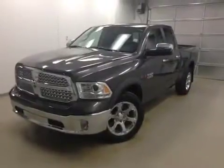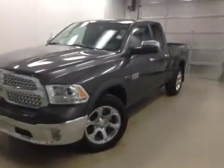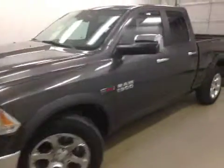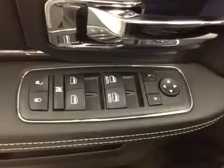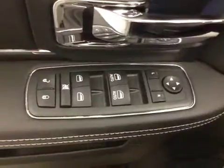Alright guys, so today we have stock number A41802, a 2014 Dodge 1500 quad cab, 4x4, and our color today is granite. The interior options include power mirrors,